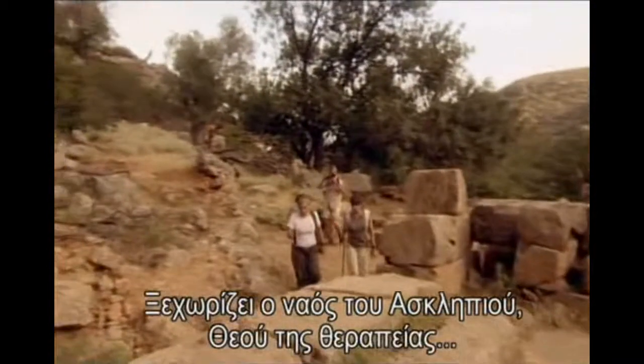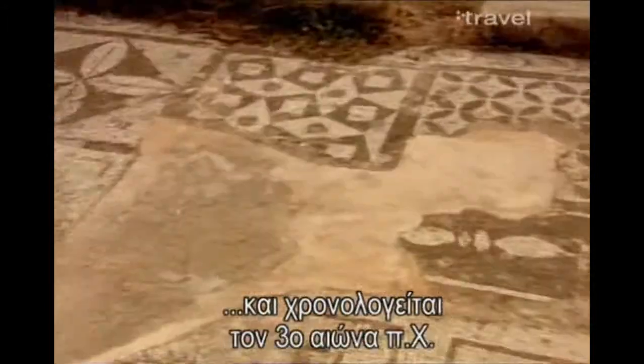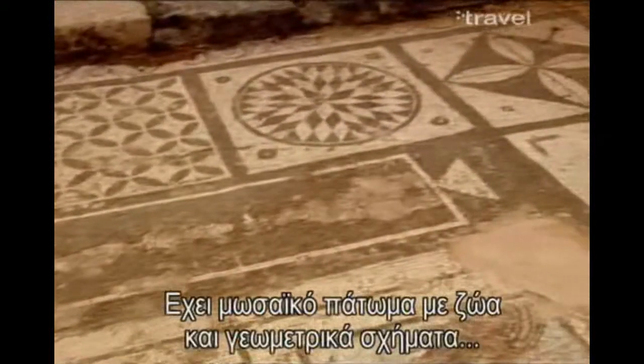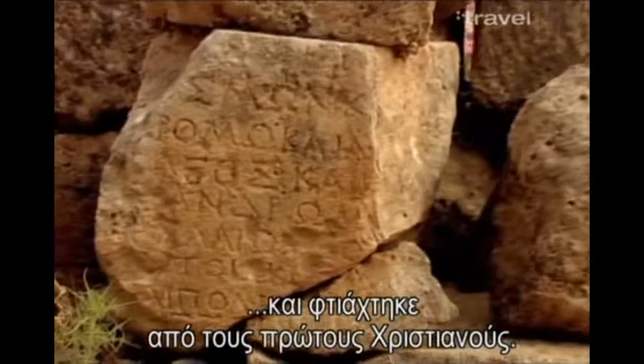One of the highlights at Lysos is the temple of Asclepius, the god of healing, dating back to the third century BC. The temple has a pebble mosaic floor of geometric forms and animals, built by the early Christians.